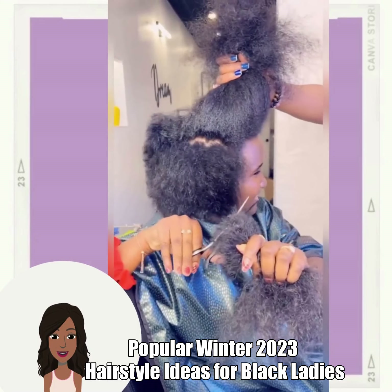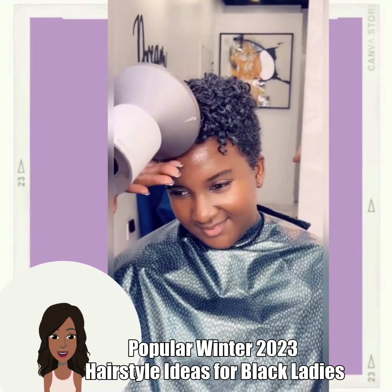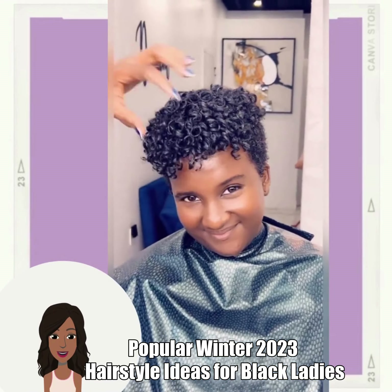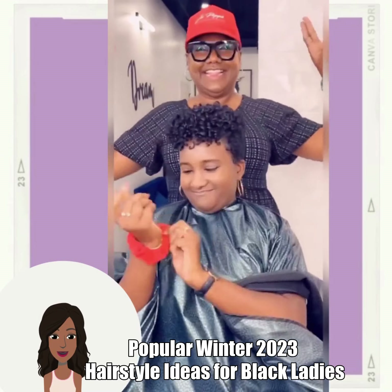Hello everyone! Welcome back to the Style News Network. If you are new around here, my name is Danielle and today's video is going to feature hairstyles from the hairstylist Jillian.